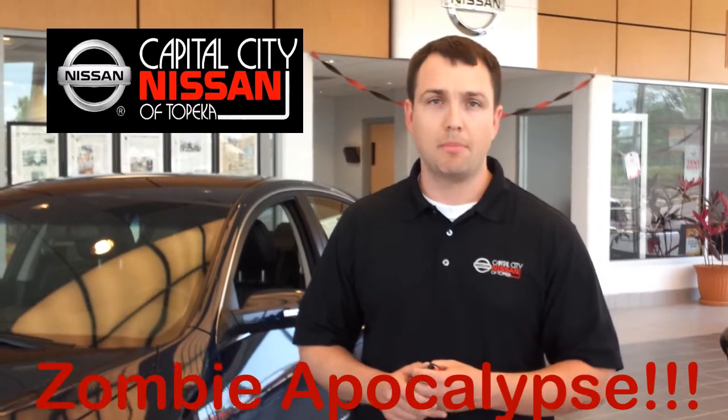Hi, I'm Paul, I'm the business manager here at Capital City Nissan, and today I'm going to go over some facts on the Nissan Altima and the reason why it's the car to have in the coming zombie apocalypse.